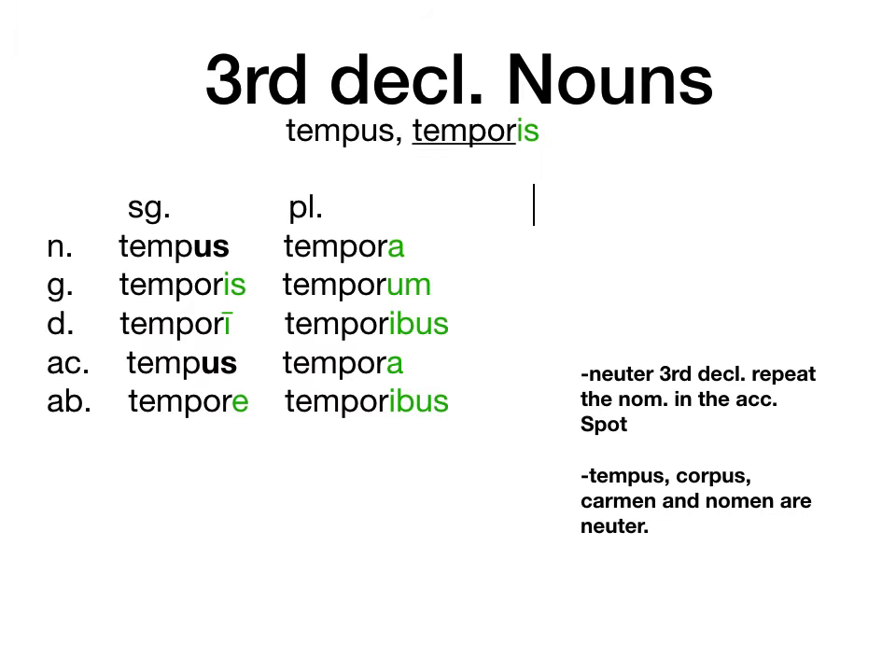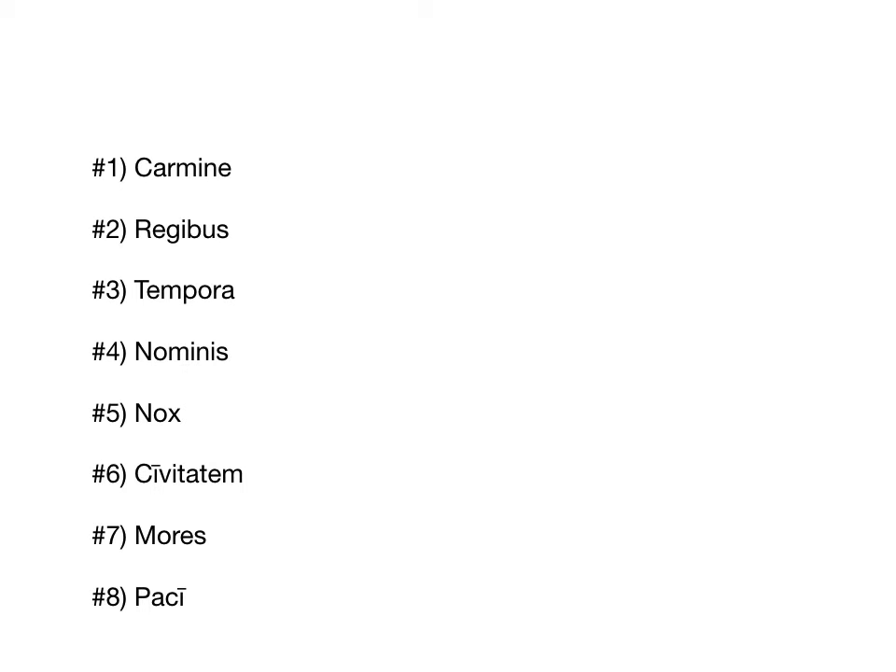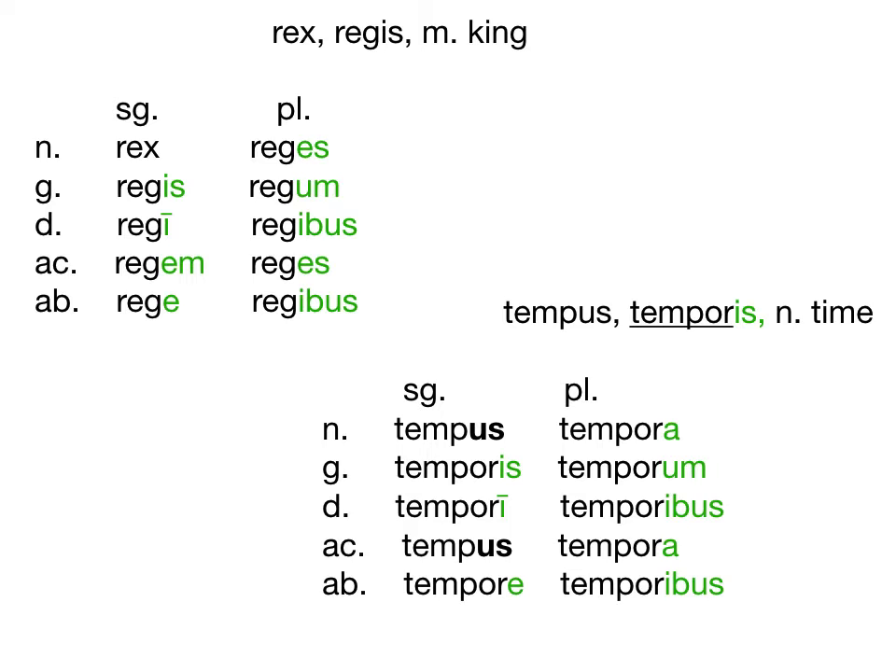Alright, let's check these 8 words that you guys told me the case of on Wednesday. I hope that video on Friday was a useful refresher for people who are still getting used to the 3rd declension. Alright, let's go through these — we're going to use these two charts as our buddies.